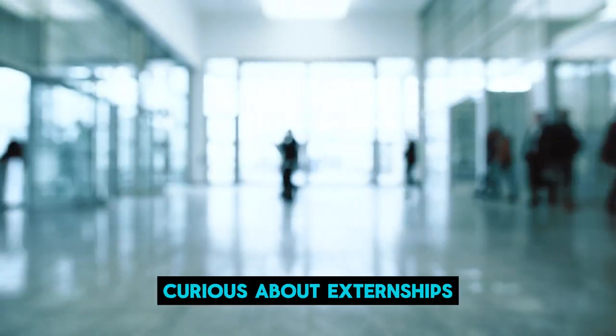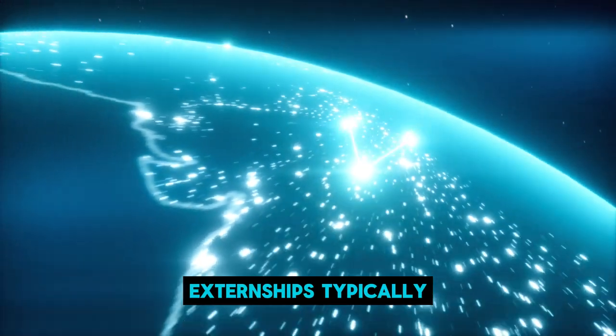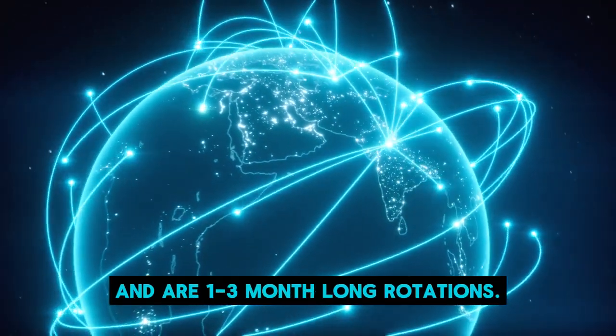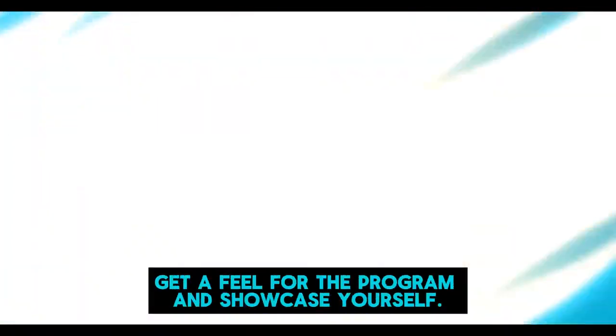If you are a podiatric medical student curious about externships, this video is for you. Externships typically begin during your fourth year of medical school and are one to three month long rotations. You will get hands-on experience, get a feel for the program, and showcase yourself.